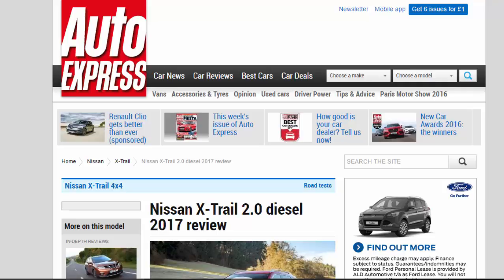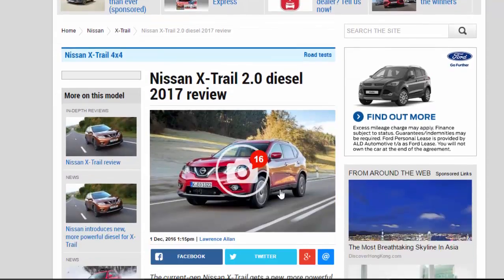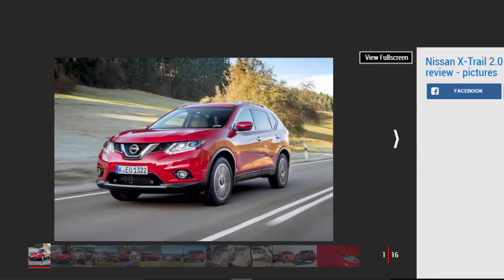Nissan X-Trail 2.0 Diesel 2017 Review. The current-gen Nissan X-Trail gets a new, more powerful engine that buyers have craved — but is it any good?